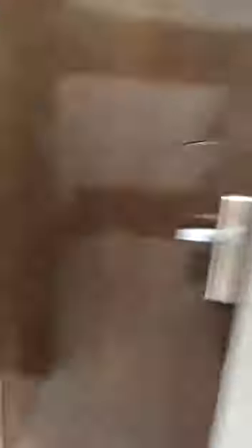The size of the washroom is very big. The balcony is also very big.